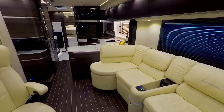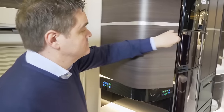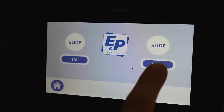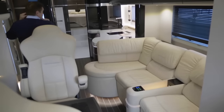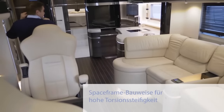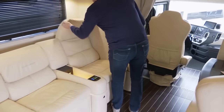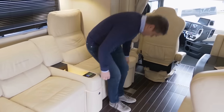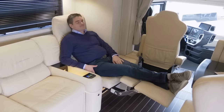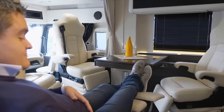Built on a Mercedes-Benz Actros chassis, the Centurion 1200 is equipped with a powerful engine — typically a six-cylinder unit delivering up to 476 horsepower — allowing you to confidently navigate highways and uneven terrains. Stepping inside the Centurion 1200 is like entering a luxury apartment, with high-quality materials creating a sophisticated and comfortable ambiance.